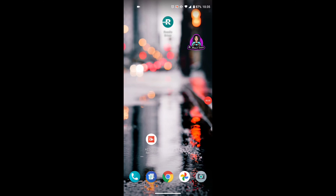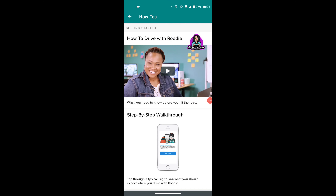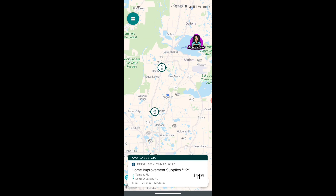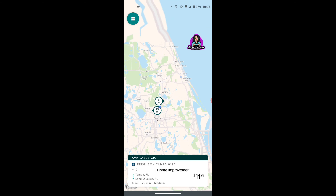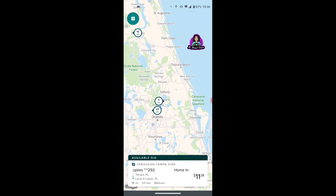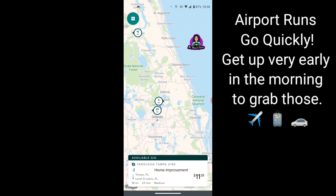I'm going to show you real quickly how the Roadie app works and what's available here in my area, and then give you my two cents at the end. I'm going to log on to my Roadie app and show you the generalized map. I am in Central Florida, and the jobs here can vary — sometimes it's busy, sometimes it's not. When Roadie was relatively new in this market, there were a lot of jobs, especially for the airport. You will see a lot of airport runs early in the morning.